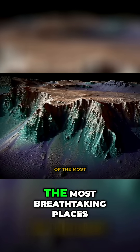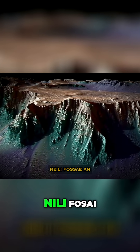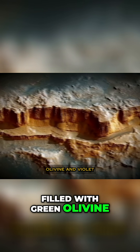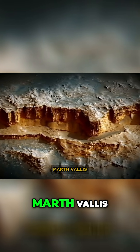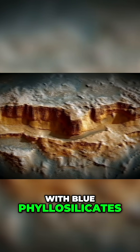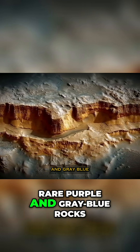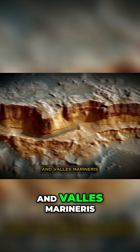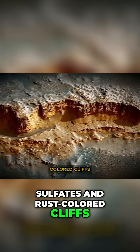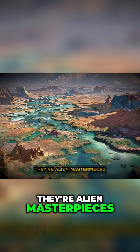Let's explore some of the most breathtaking places on Mars where these colors come alive. Neely Fosai — an ancient rift zone filled with green olivine and violet clays. Marth Vallis — a dried riverbed glowing with blue phyllosilicates. Sirtis Major — a volcanic plateau with rare purple and gray-blue rocks. And Vallis Marineris — the Grand Canyon of Mars, streaked with golden sulfates and rust-colored cliffs. These aren't just locations; they're alien masterpieces.